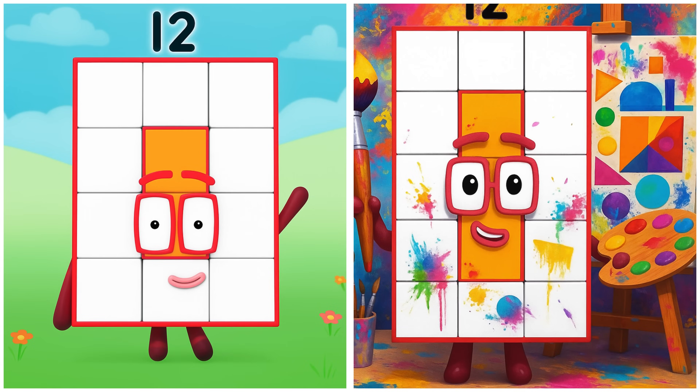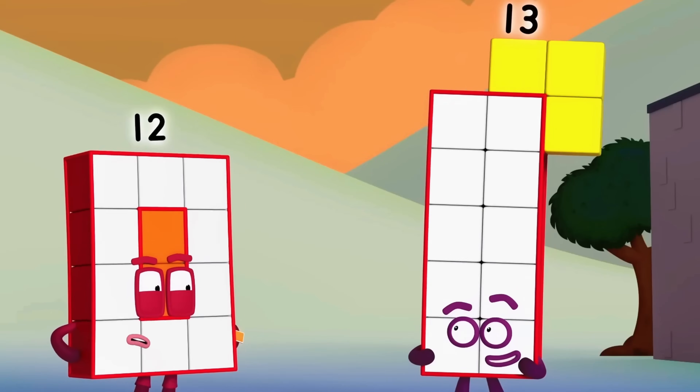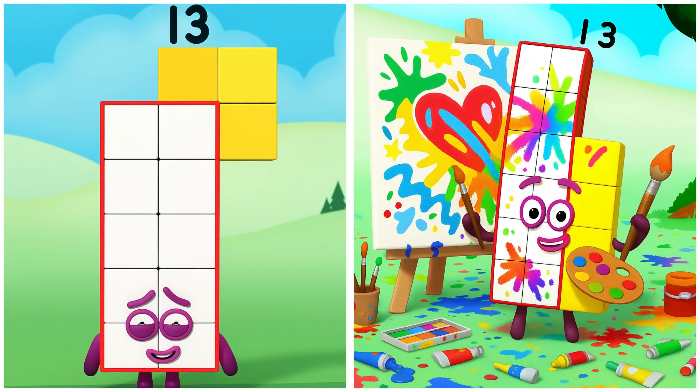Twelve is painting bold patterns. Time for this super rectangle to get in shape! Thirteen is blending shades with care.